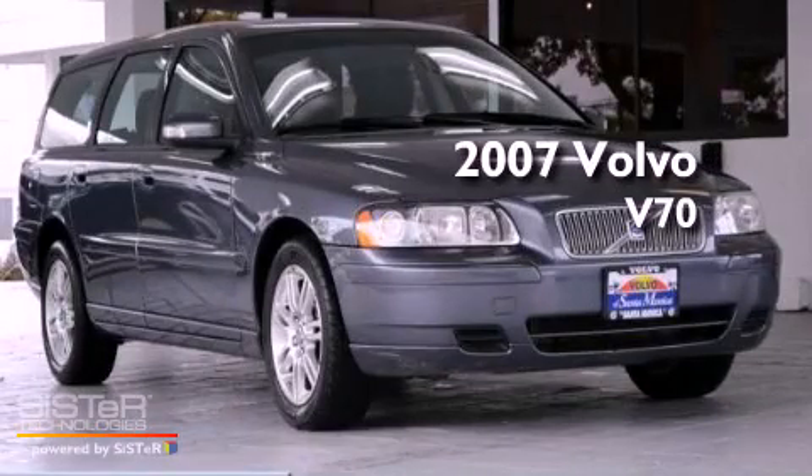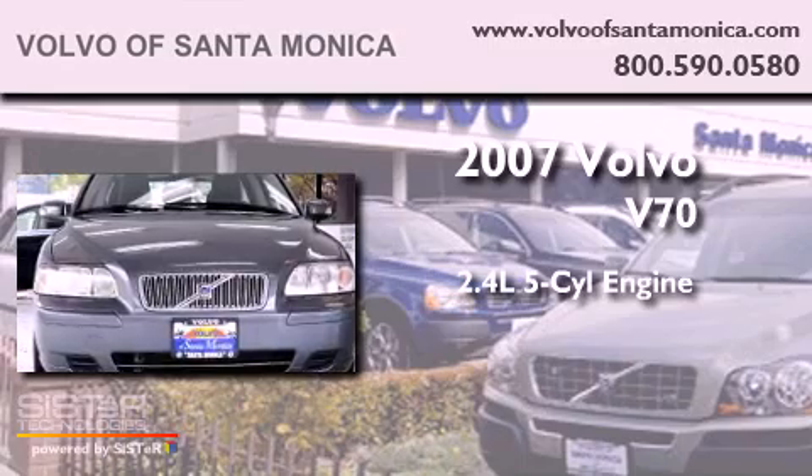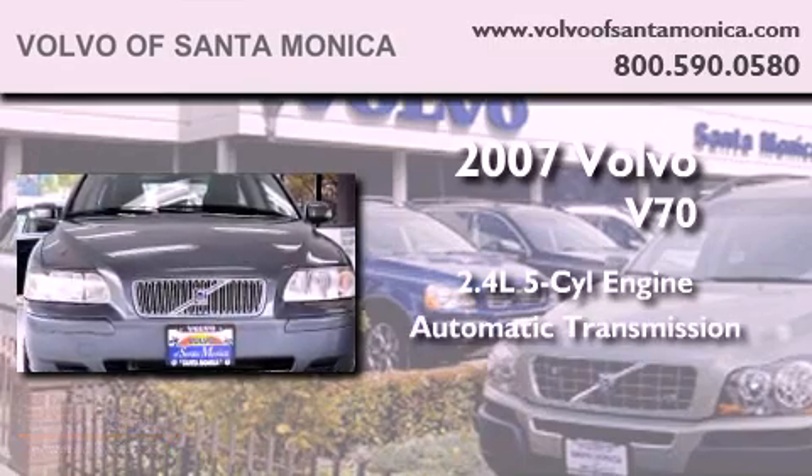This is a 2007 Volvo V70. It has a 2.4-liter 5-cylinder engine and an automatic transmission.